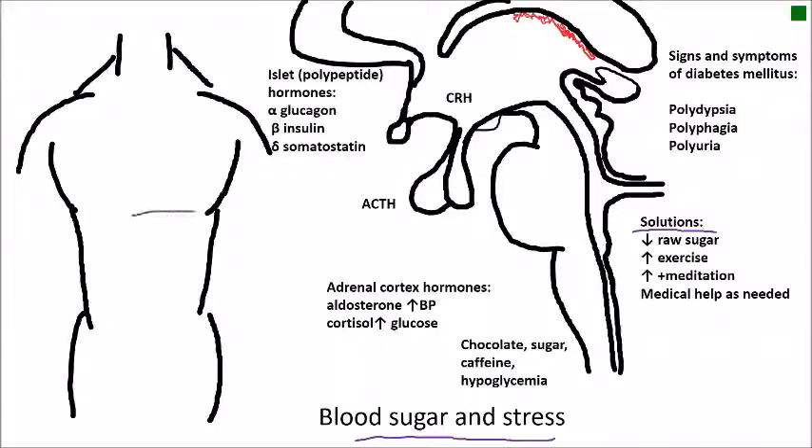Let's talk about the pancreas, which is located in the abdomen, and let's also talk about the adrenal glands, which are located on top of the kidneys bilaterally. We're going to specifically talk about the adrenal cortex before we get done.